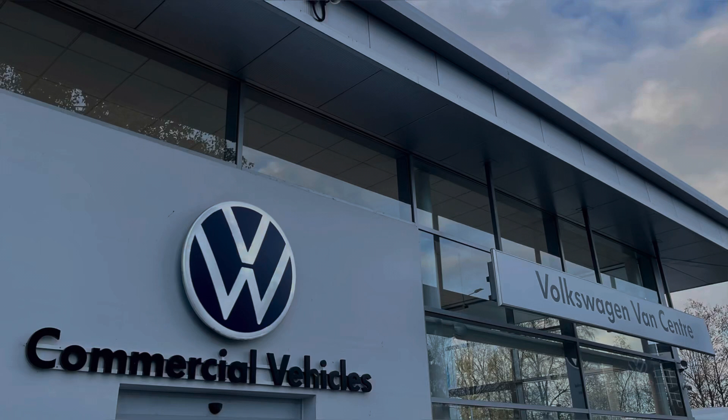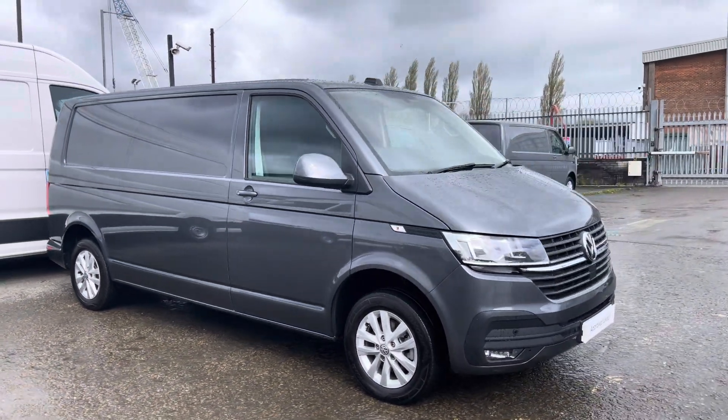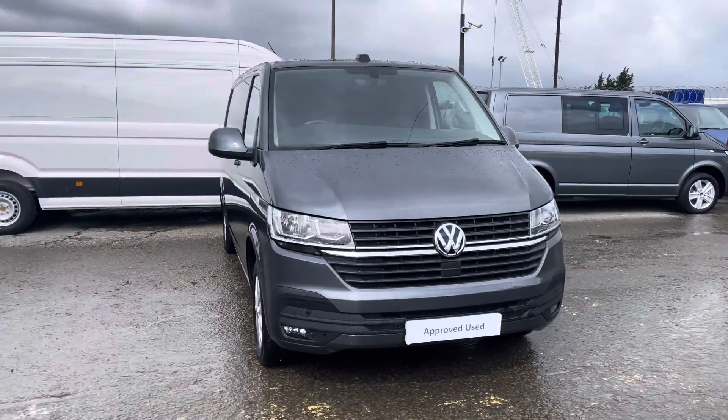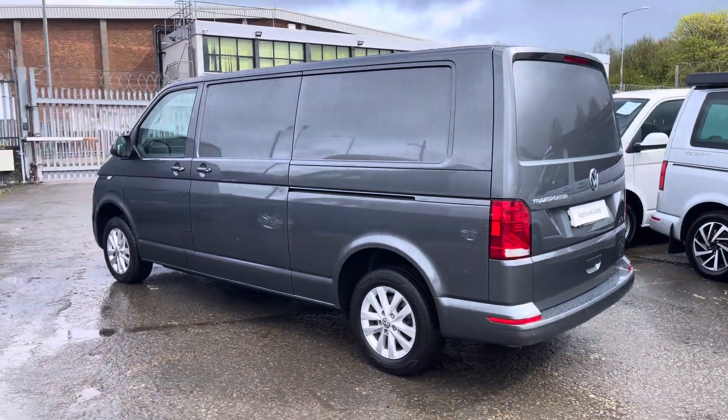Hello, my name is Brad from Volkswagen Van Centre Lancashire, and today I'm going to be taking you around this Volkswagen approved used vehicle. Here today we have this stunning Volkswagen Transporter T30 Panavan Highline long wheelbase TDI five-speed manual, presented in that much-desired Indium Grey Metallic paint. This is a 2-litre diesel engine with 110 PS power output.